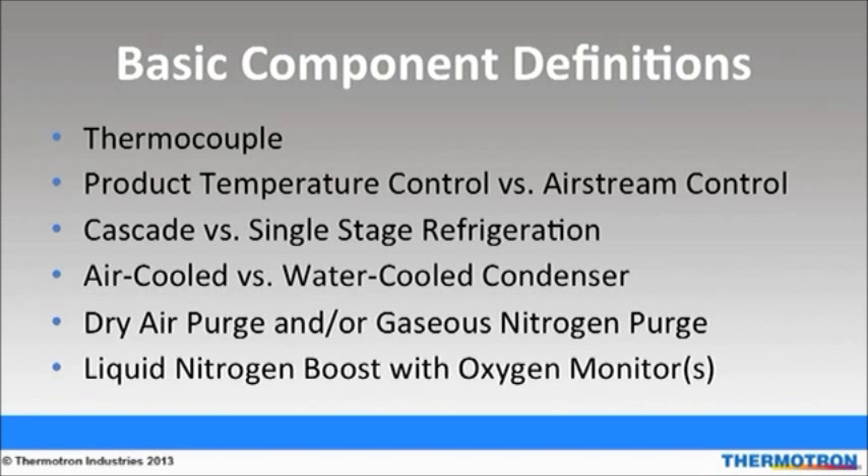Gaseous nitrogen is an alternative to dry air purge. Its purpose is to minimize the moisture level inside the chamber. Liquid nitrogen boost enables faster pulldowns and dissipation of heat from the product. An oxygen monitor can be added to the chamber or test lab to monitor oxygen levels, and it also features an alarm if a depleted oxygen environment exists.